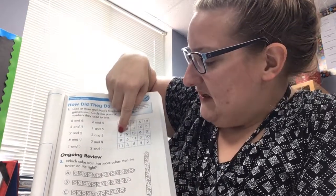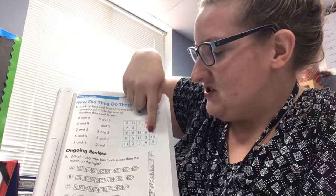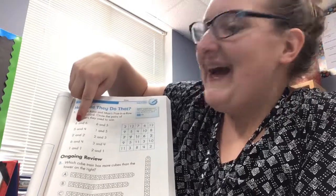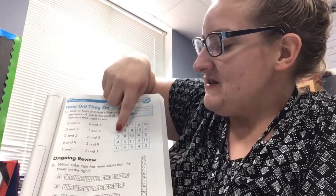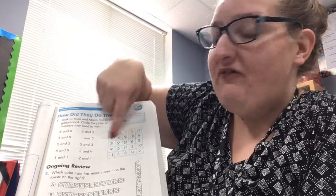So look at these five numbers. We have seven, nine, 11, six, and two. Here are different combinations. You need to add all these together and write the number to the side, so that way you can see what pairs were used to make this row of five.